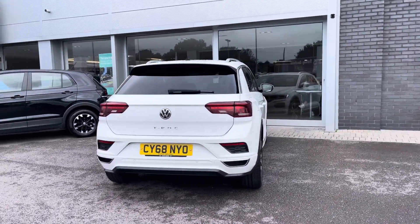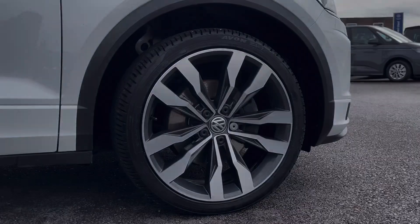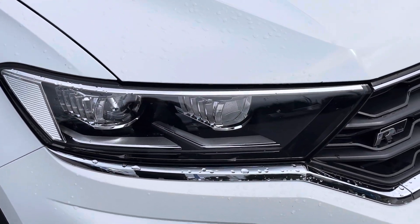Some key exterior features include pre-tinted glass, fitted roof rails, and the 19 inch Suzuka alloys. We also have LED headlights fitted as standard.